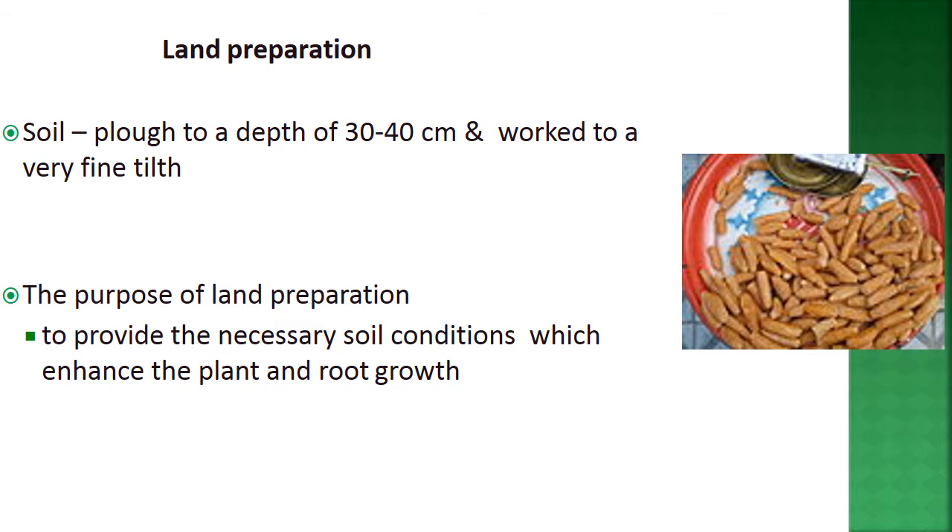For land preparation, flow the soil to a depth of 30 to 40 cm and work it to a very fine tilth. The purpose of land preparation is to provide necessary soil conditions that enhance plant and root growth.